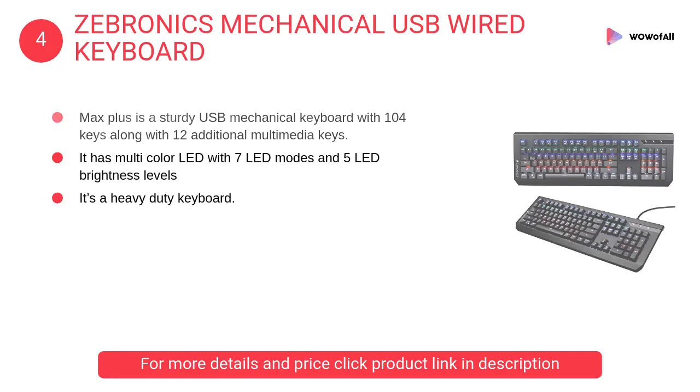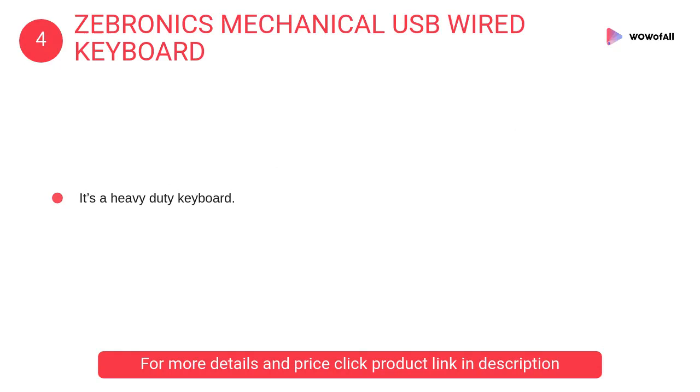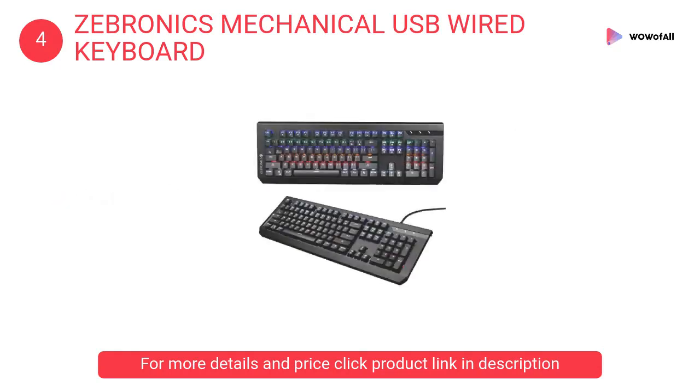At number four, Zebronics mechanical USB wired keyboard Max Plus. It is a sturdy USB mechanical keyboard with 104 keys along with 12 additional multimedia keys. It has multi-color LED with seven LED modes and five LED brightness levels.